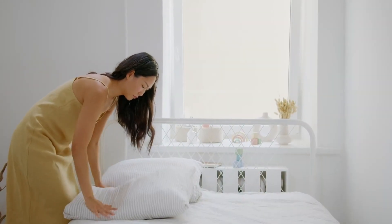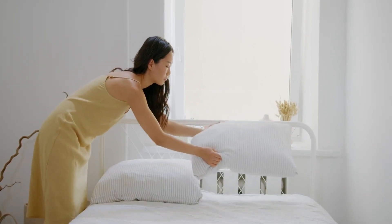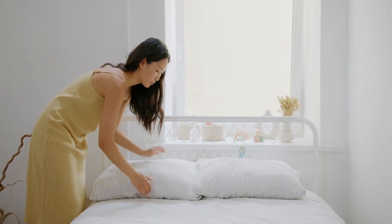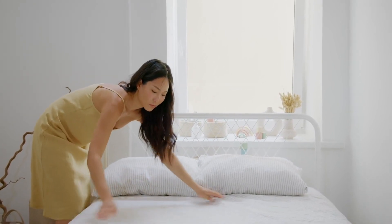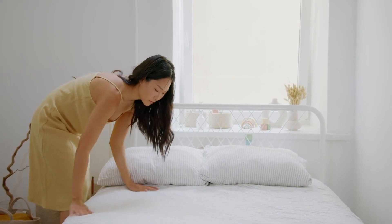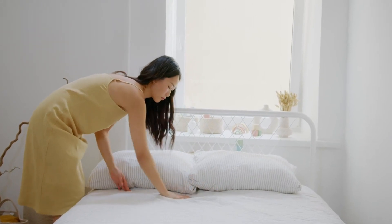The rooms at Easy Hotel Amsterdam vary in size but prioritize comfort and cleanliness. Guests can expect cozy bedding, modern decor, and well-maintained hygiene standards. Unique features include smart TV access and adjustable lighting, creating an inviting atmosphere for both relaxation and productivity during your stay.